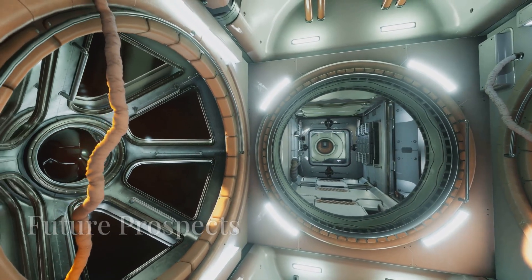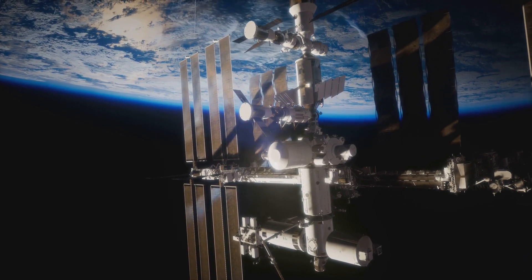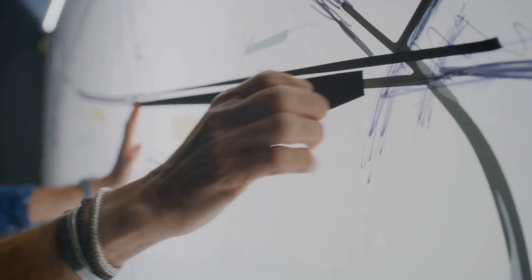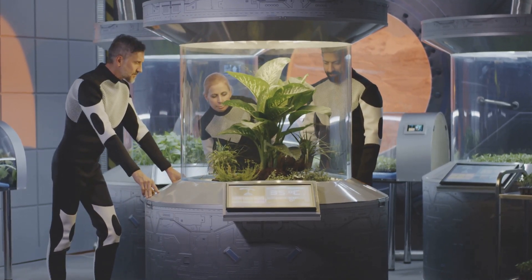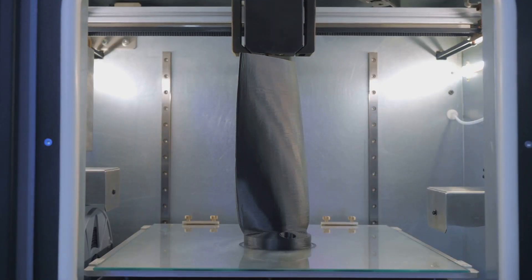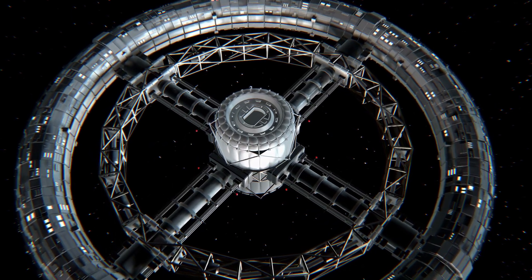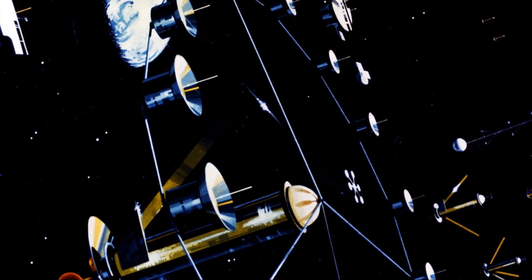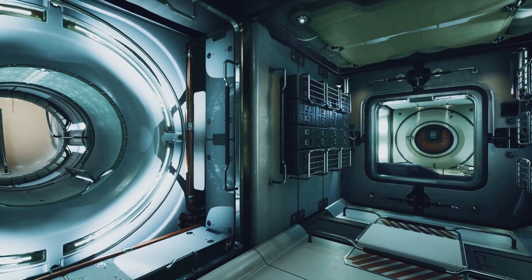Now let's look ahead. What role could these massive habitats play in humanity's future? A crucial first step would involve mining resources from the moon and asteroids. AI and machine learning could help optimize life support systems and manage the complex ecosystems inside the cylinders. Fusion energy, if perfected, could provide a virtually limitless power source to supplement solar energy. Additive manufacturing, or 3D printing, might allow us to construct these enormous structures in space with unprecedented efficiency. These cylinders could serve as hubs for deeper space exploration, and the ultimate vision is a future where O'Neill cylinders are scattered across the solar system — interconnected colonies orbiting planets and moons, trading goods, sharing knowledge, and expanding the human presence in space.